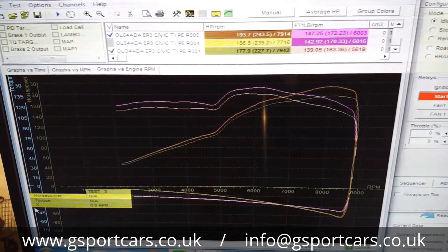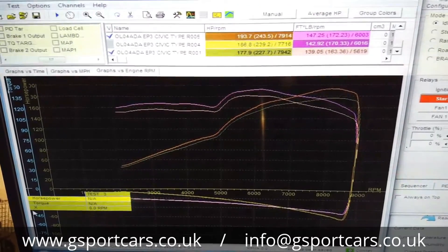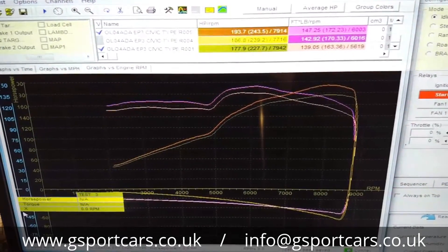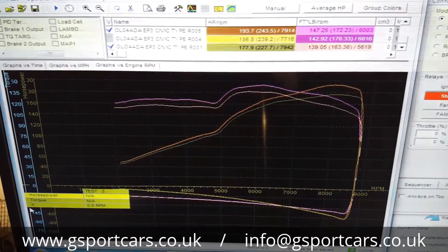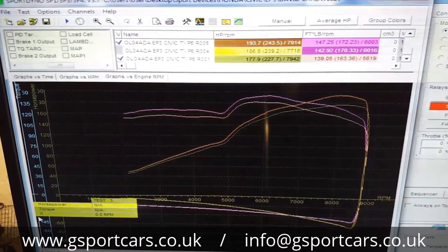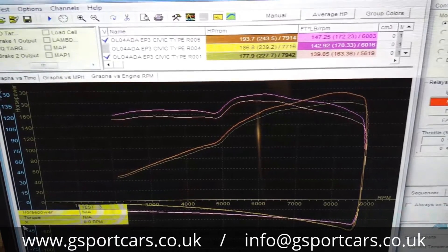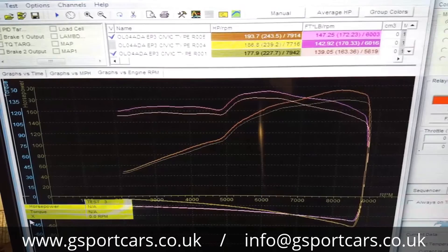David's happy enough — he got away without the need for a full remap. We also checked the fueling; it was fine, maybe slightly lean but not to the extent you'd need to do anything about it. It just goes to show what can happen with just a small restriction on the inlet when everything else is up to spec. Hopefully that's been a little bit informative for you — keep an eye out, I'll be doing some more video blogs shortly. Thanks, bye.